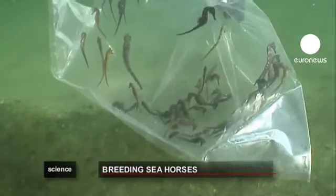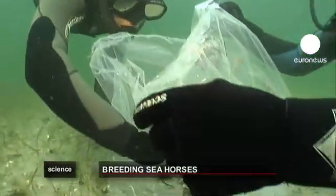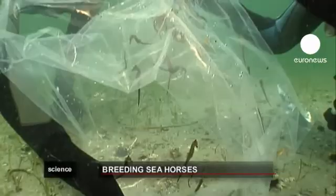A researcher will follow their release, gathering information about the intriguing little creatures, many species of which are sadly endangered.